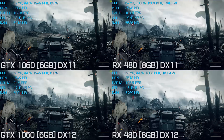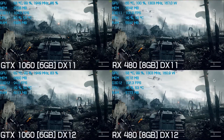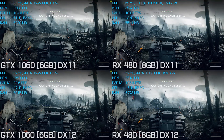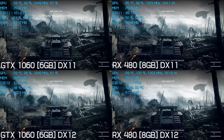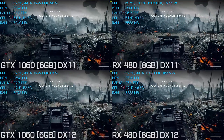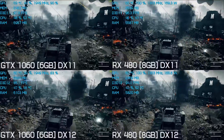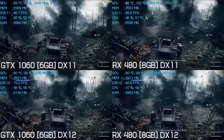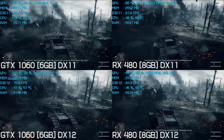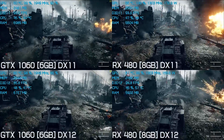First up we have the 6700K test machine which is clocked at 4.5GHz. With the tank stationary at the start of our tests we see the 1060 is a few frames faster than the 480 using DirectX 11. However, using DirectX 12 the 480 is around 5 or so frames faster than the 1060. Interestingly, the 480 looks to be delivering much the same performance using DirectX 12 as it did DirectX 11 — the difference being that the GTX 1060 is slower.